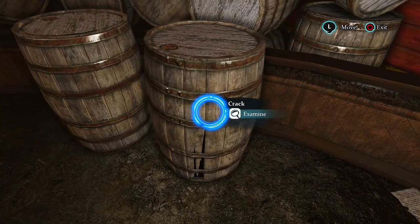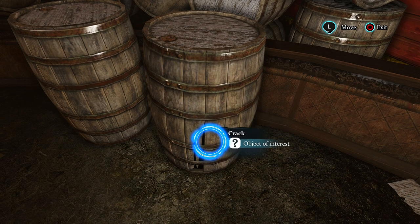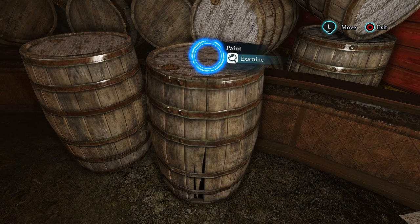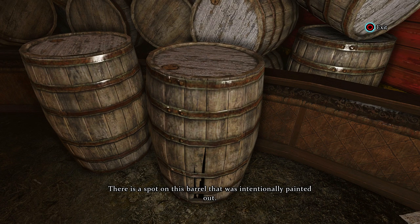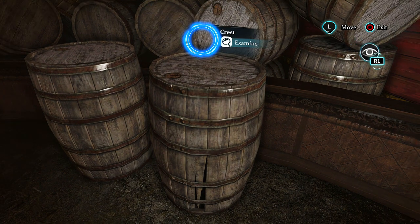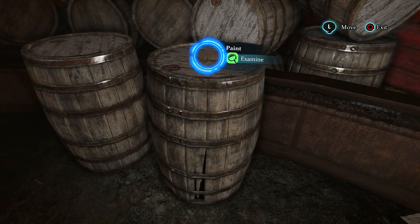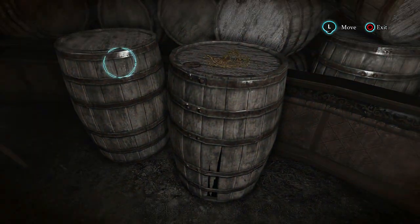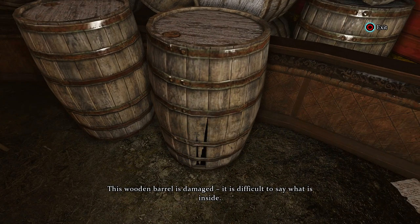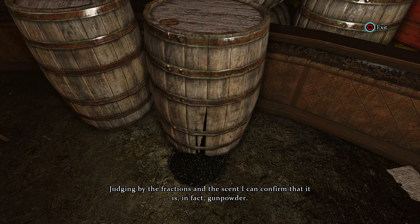Let's check out the barrels. This wooden barrel is damaged — it is difficult to say what is inside. There is a spot on this barrel that was intentionally painted out. Special view mode — let's see what we have here. The crest of the Honorable Artillery Company. Could it be gunpowder? I need to be sure. Judging by the fractions and the scent, I can confirm that it is, in fact, gunpowder.